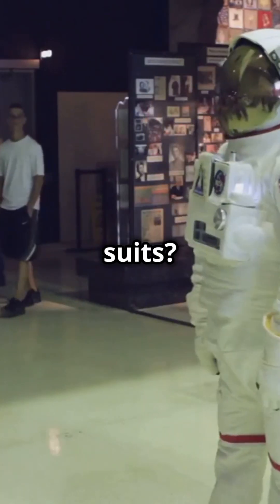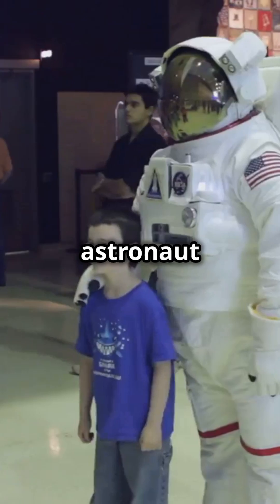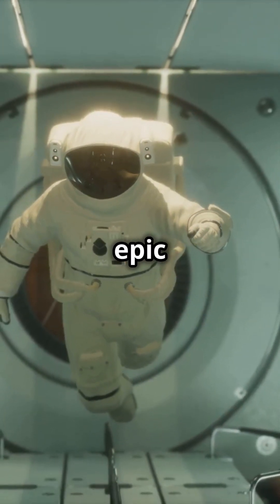The original suits were all cut and sew — custom-tailored and stitched by hand. Each Apollo astronaut had three suits. Today, modern suits are a mix of sewing and bonded materials, making them more flexible for those epic spacewalks.